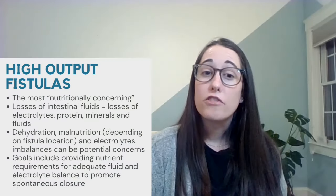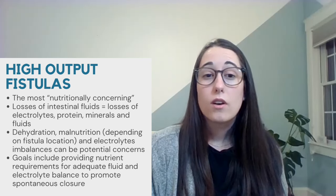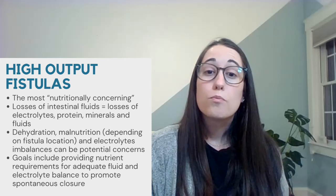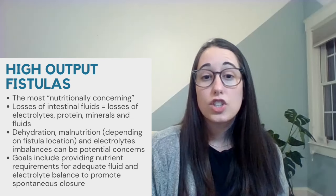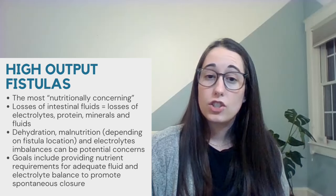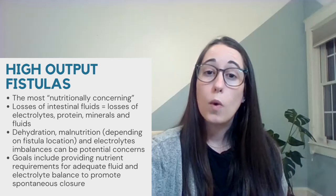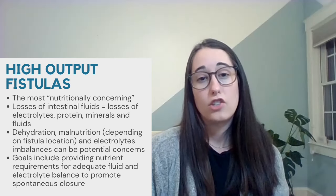High output fistulas are the most nutritionally concerning. Copious drainage of intestinal fluids results in significant losses of electrolytes, minerals, protein, and fluids, which can then potentially lead to dehydration, malnutrition, and electrolyte imbalances. The goal is to provide estimated nutrient requirements and maintain fluid and electrolyte balance to promote spontaneous closure.